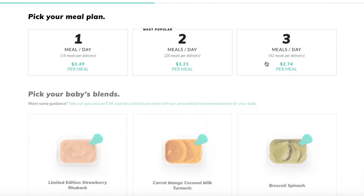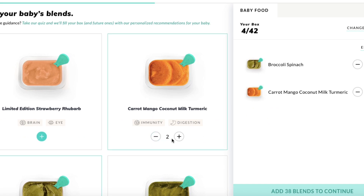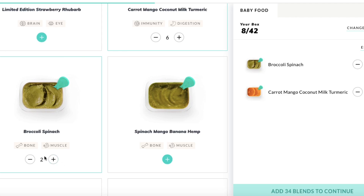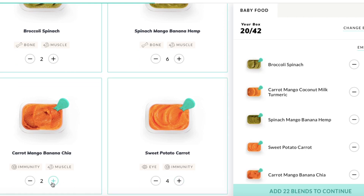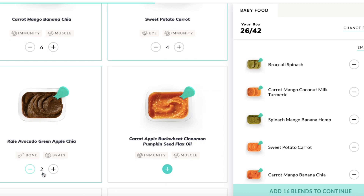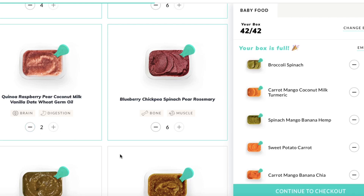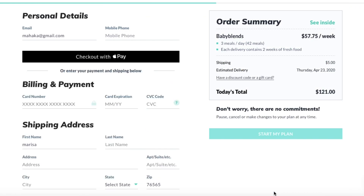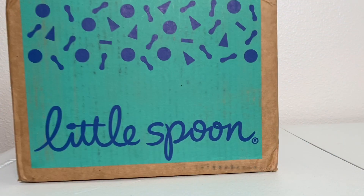Little Spoon has 28 different flavors and they use over 80 different ingredients, which is great for getting your baby exposed to a variety of flavors. As you scroll down you'll notice they have smooth blends and textured blends, so it's great to get a combination of both. I was ordering a little extra so I can pop them in the freezer and pull them out as needed — they'll be just as fresh. Once you're done choosing your blends, you're prompted to the billing page to enter your information.